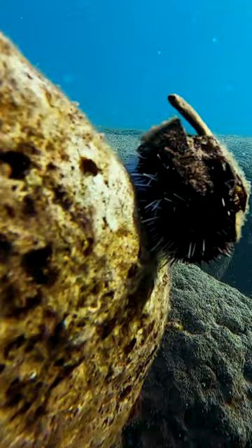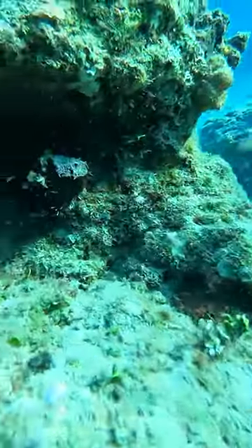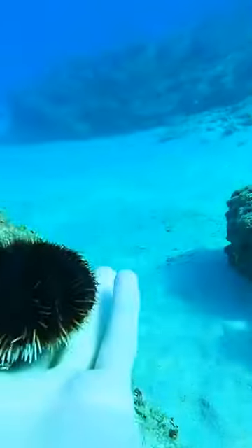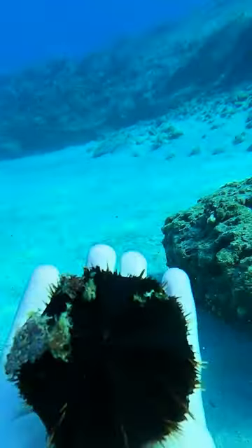It looks like most of these guys have seed pods and sticks on them. Usually if I see them holding trash, I take it away and let them find something else. Most sea urchins are too spiky to be able to pick up, but the spines on these ones aren't that sharp, so I'm able to pick it up. Just make sure to be careful and don't take them out of the water.